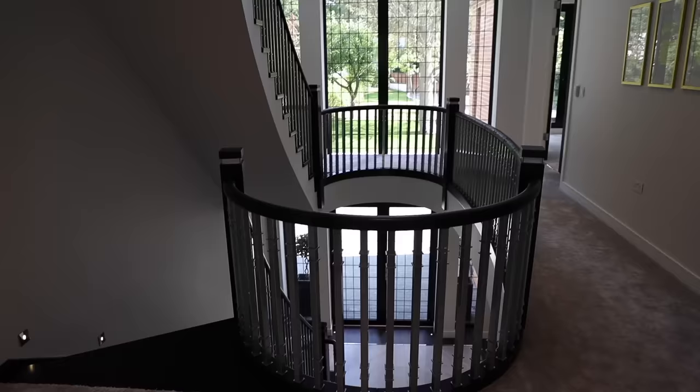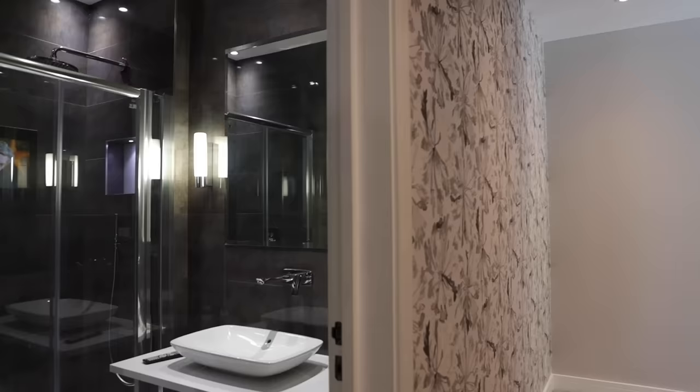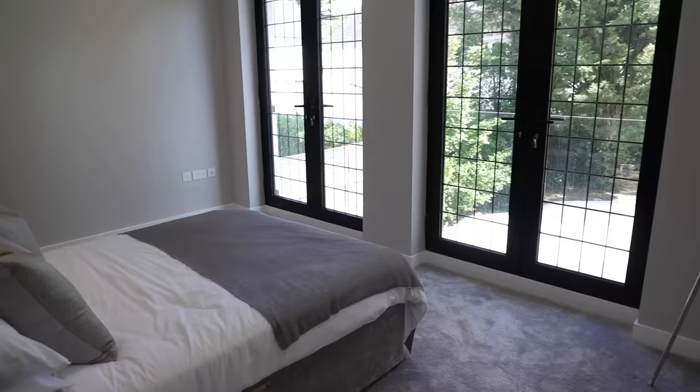Coming up to the first floor we have four amazing double bedrooms. You can also see just behind us here the amazing custom design light which stretches all the way from the first floor to the ground floor. All of these bedrooms have ensuites.